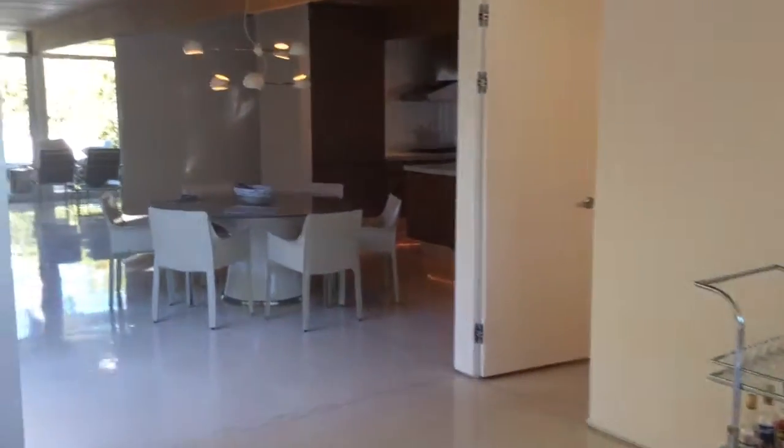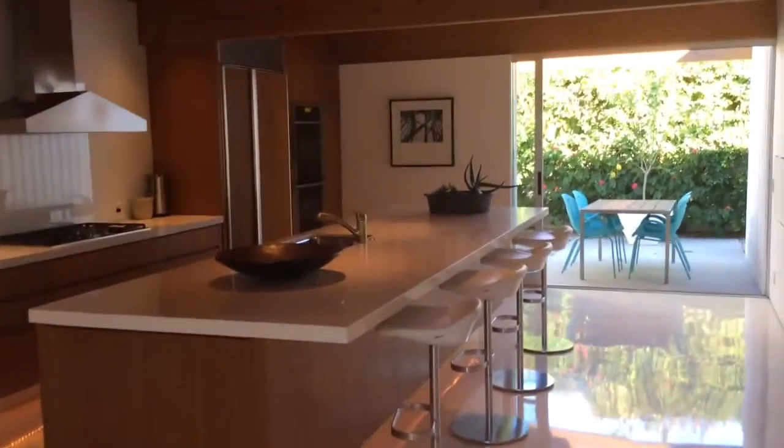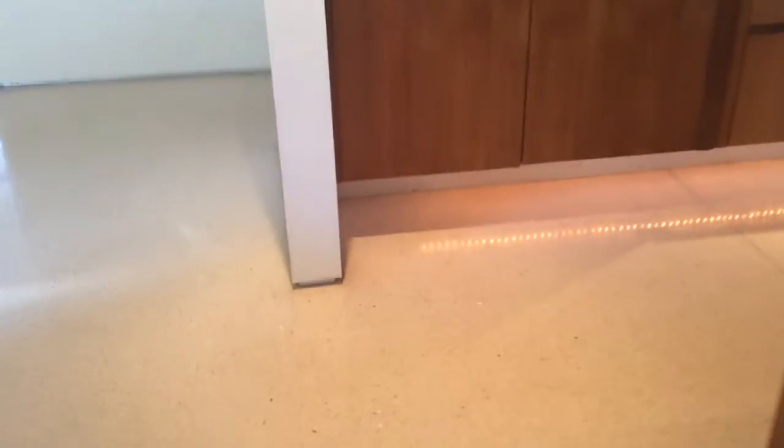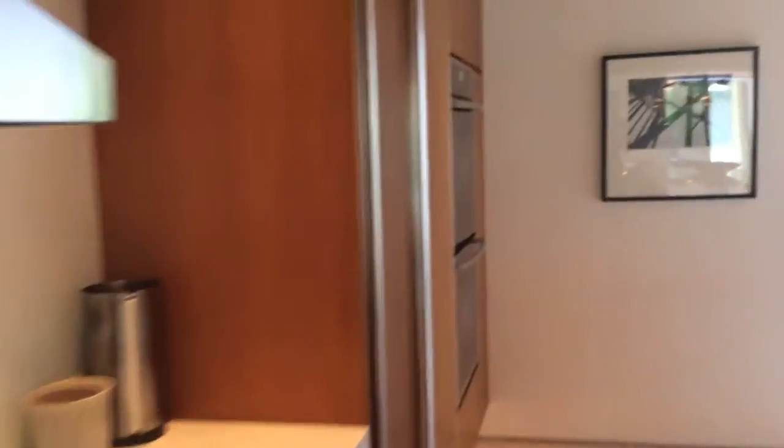So we're going to come back in here to the dining room, and back here into this great floating cabinet kitchen. Look at these cabinets — they have lights down below and they float. It's quite lovely. We also have Miele and Sub-Zero appliances.